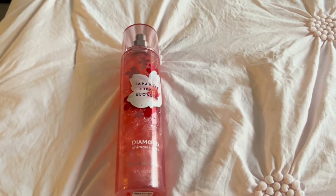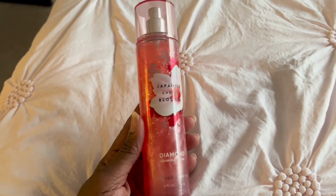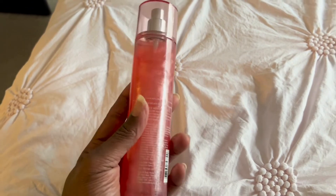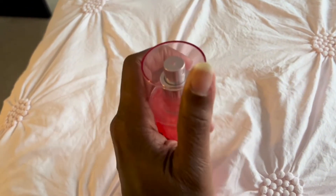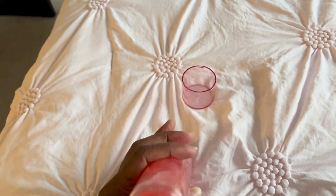Hello everyone, this is my review of the Bath & Body Works Japanese Cherry Blossom Diamond Shimmer Mist. This is an 8-fluid-ounce bottle with a liquid that sprays out like a mist onto your body.